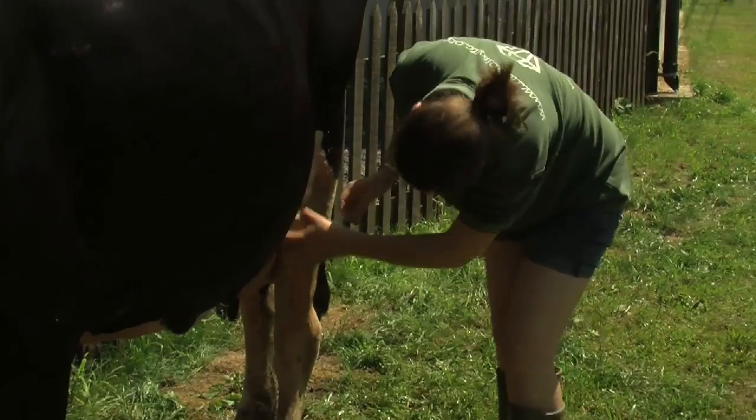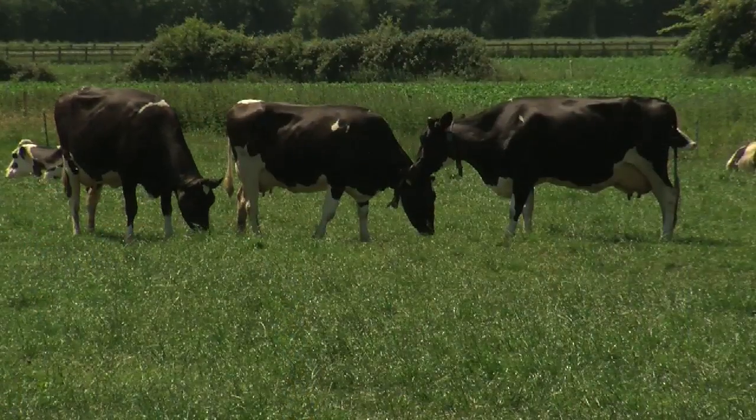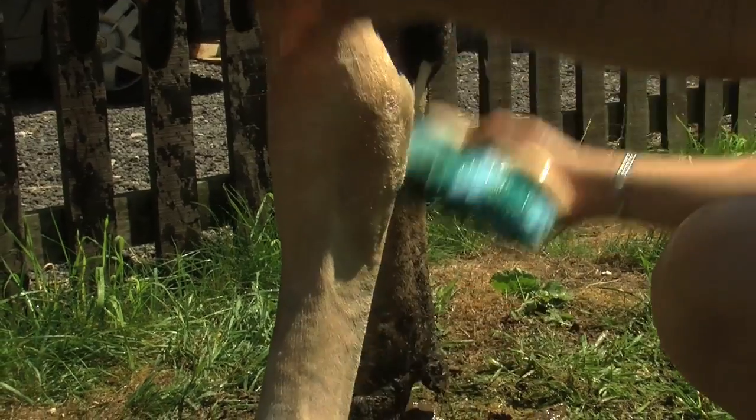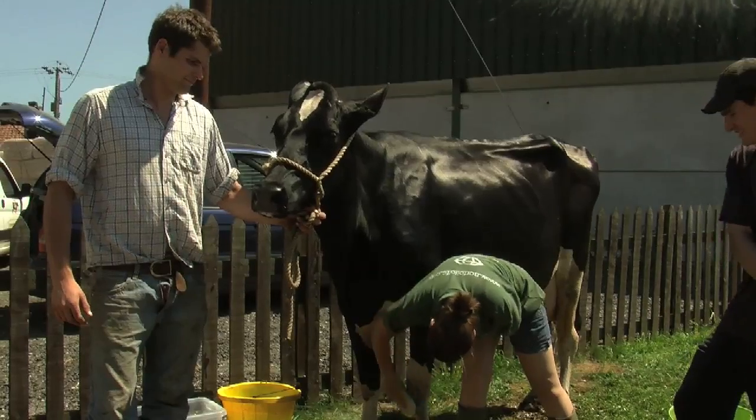We started preparing for the Norfolk Show probably three months ago on the cattle front. My son has been the driving force — a younger college student who would have picked the cows and started to lead them, groom them, and clean them in preparation for the show today and yesterday.